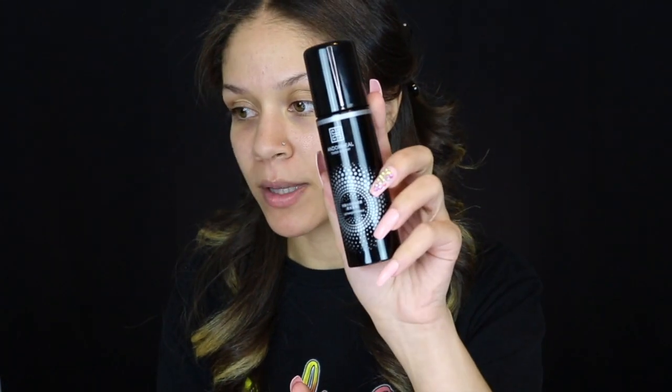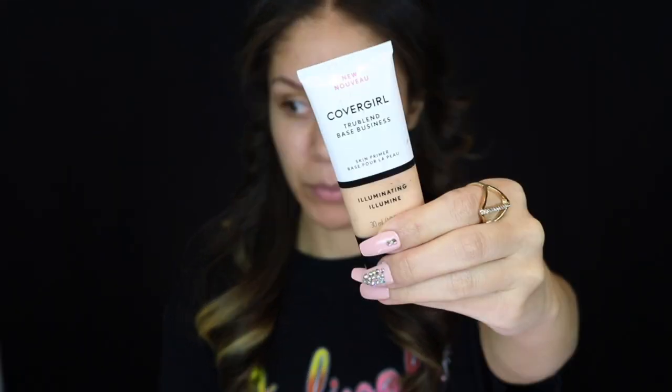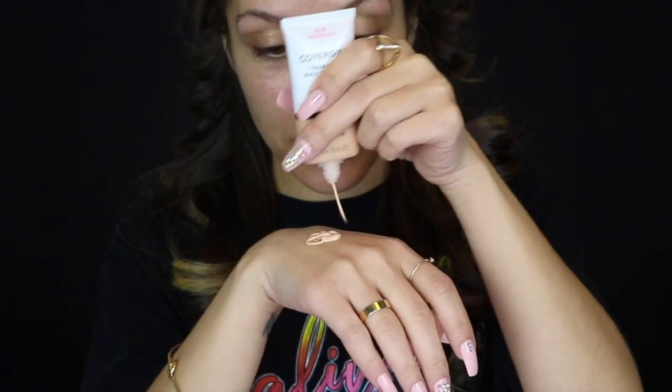I'm going to spray first — I can never remember what this is, it's like some Chinese spray I ordered off a Facebook ad. There was one matte one and one non-matte one and I can never remember which is which because it's in Chinese. I'm going to prime really quick using my CoverGirl TrueBlend illuminating primer.